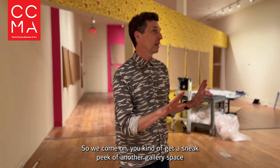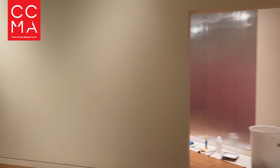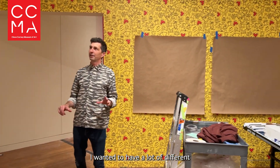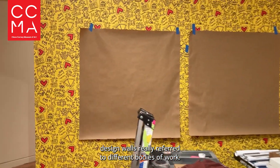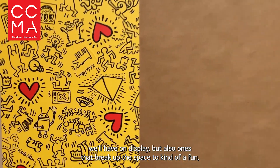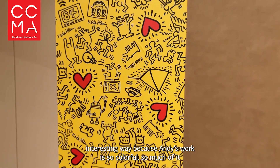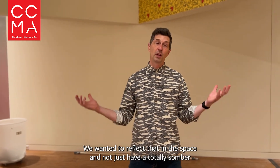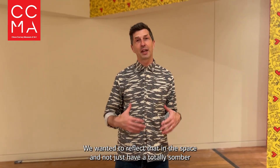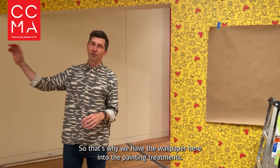So we come on and you get a sneak peek of another gallery space. We wanted to have a lot of different design walls that really refer to different bodies of work we'll have on display, but also ones that break up the space in a fun, interesting way. Because Andy's work is so colorful and playful, we wanted to reflect that in the space and not just have a totally somber white box. That's why we have the wallpaper and different painting treatments.